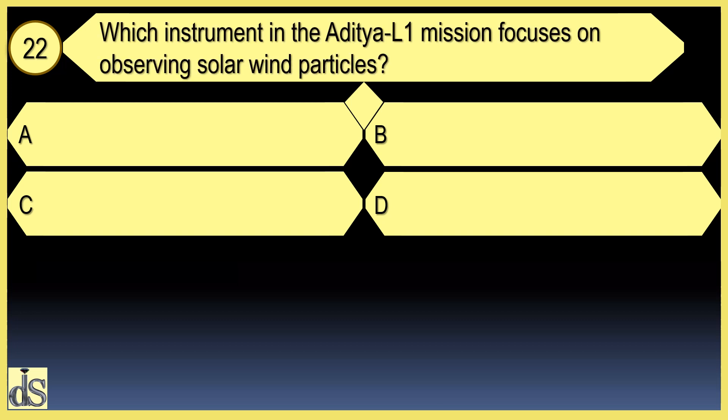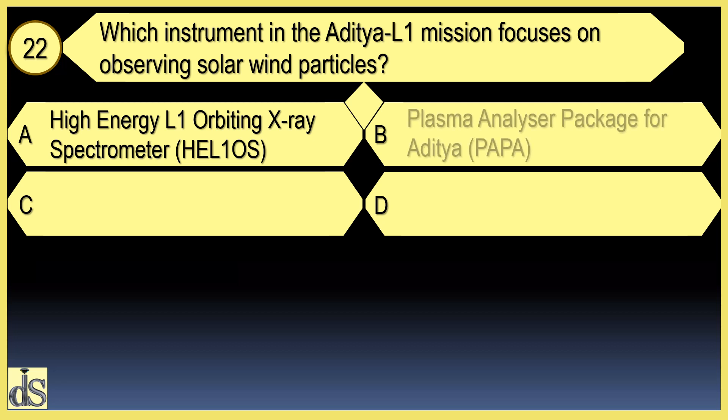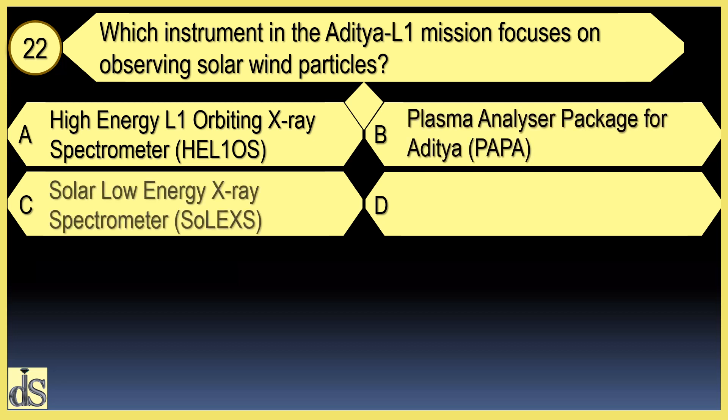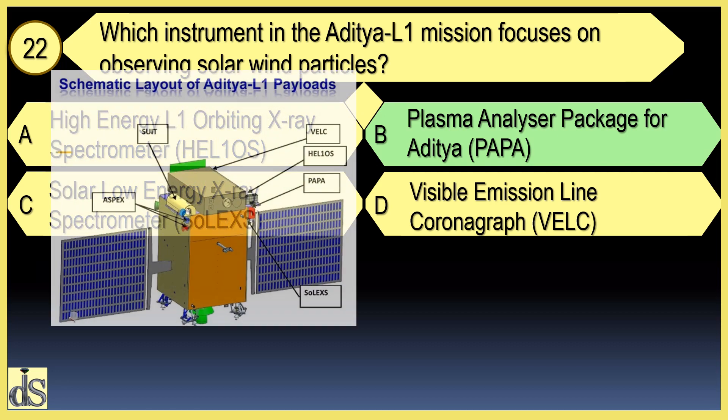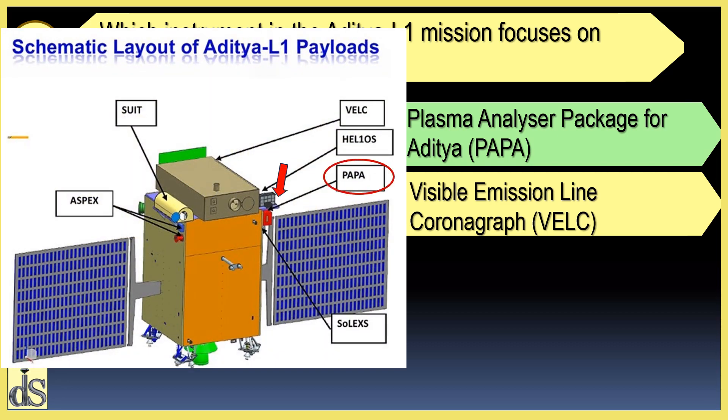Which instrument in the Aditya L1 mission focuses on observing solar wind particles? The instrument is the Plasma Analyzer Package for Aditya.